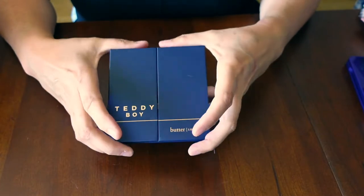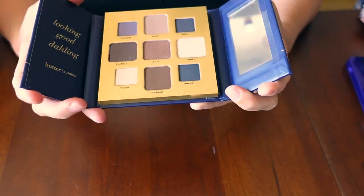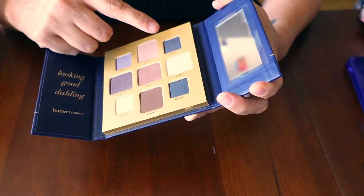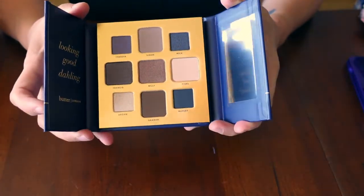This is from Butter London — the Teddy Boy palette. This one is neutral, but again I love these sort of steely blue, navy blue, periwinkle kind of colors. Maybe I'll use this one today.